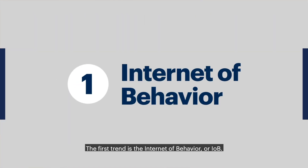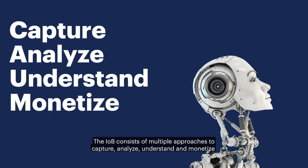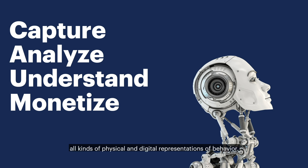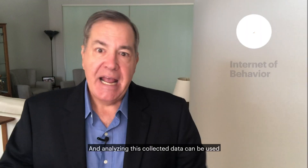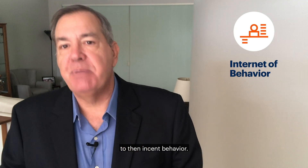The first trend is the Internet of Behavior, or IOB. The IOB consists of multiple approaches to capture, analyze, understand, and monetize all kinds of physical and digital representations of behavior. Analyzing this collected data can be used to then influence behavior.